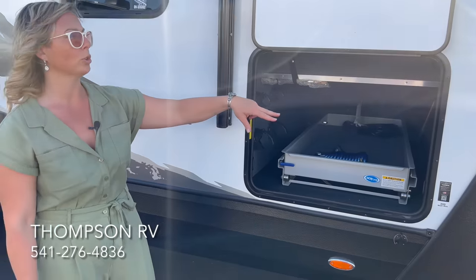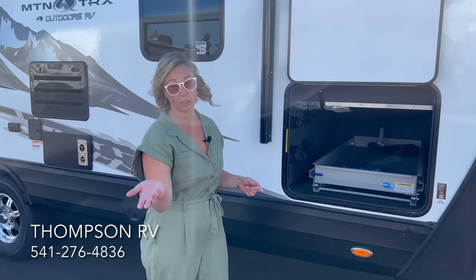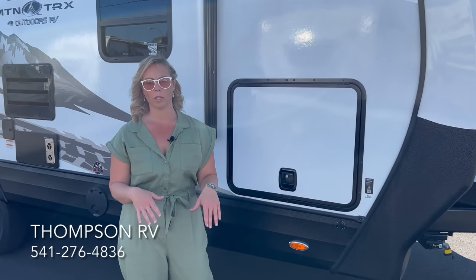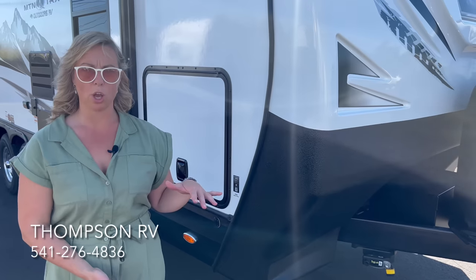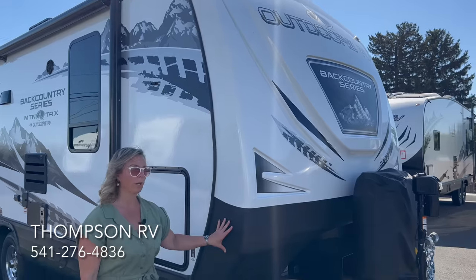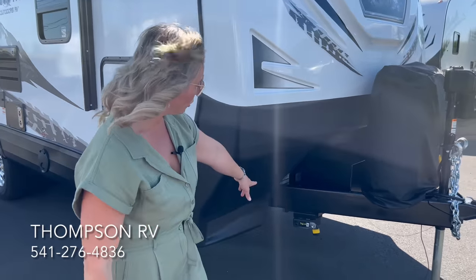Thompson RV options in power stabilizer jacks, and new as of now is a USB port and 12-volt charger inside the compartment — useful for 12-volt compressor-style fridges. On the side is the portable solar port, supporting up to 200 watts with its own separate charge controller. The Backcountry series is built on a big 8-inch I-beam chassis, with a full fiberglass front cap and a bed-liner-style coating on the bottom to protect from rock chips.